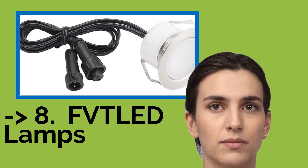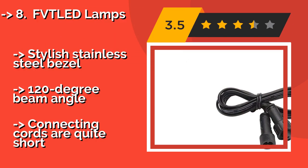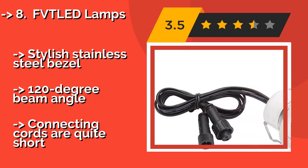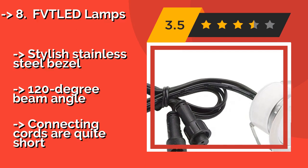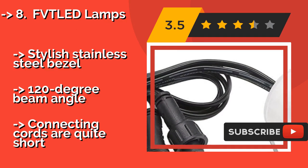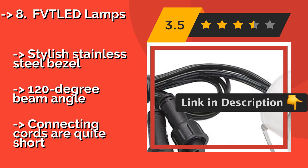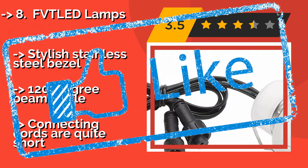Number 8 is FBT LED Lamps. You can buy as few as one or as many as 30 FBT LED Lamps at a time, at around $60, depending on the size of the property you need to illuminate. They can be installed anywhere — indoors or outdoors — and they're designed to provide an impressive 50,000-hour lifespan. They feature a stylish stainless steel bezel and a 120-degree beam angle. But the connecting cords are quite short.